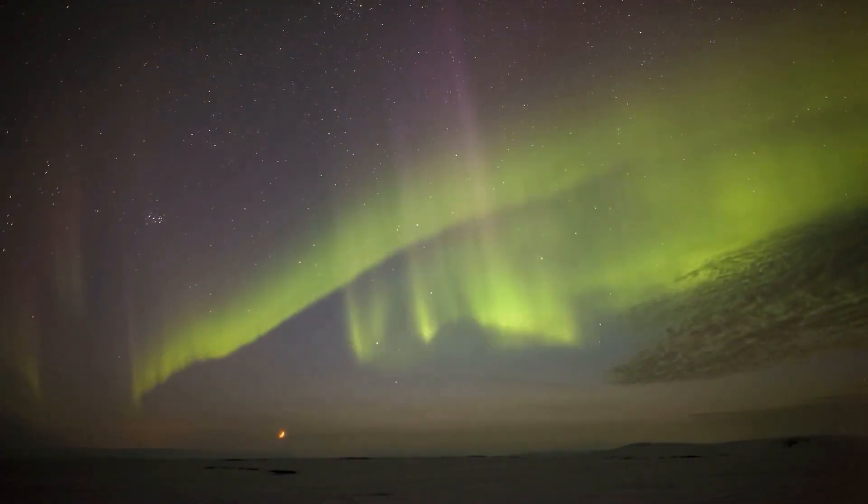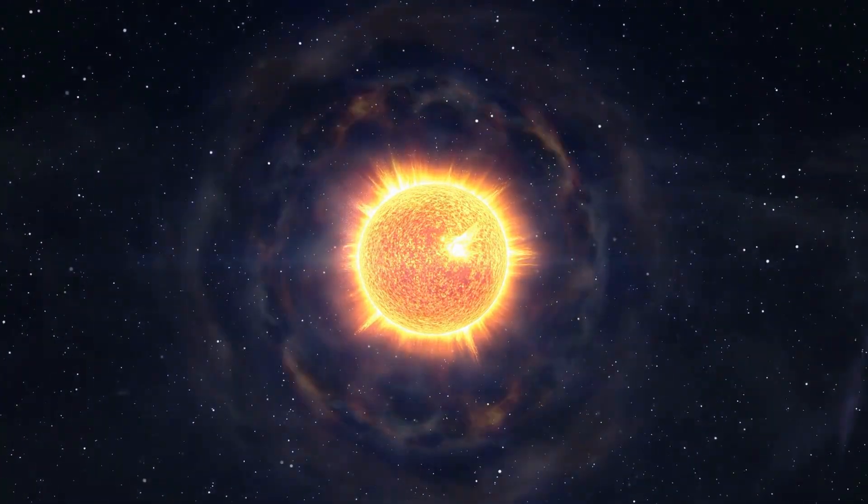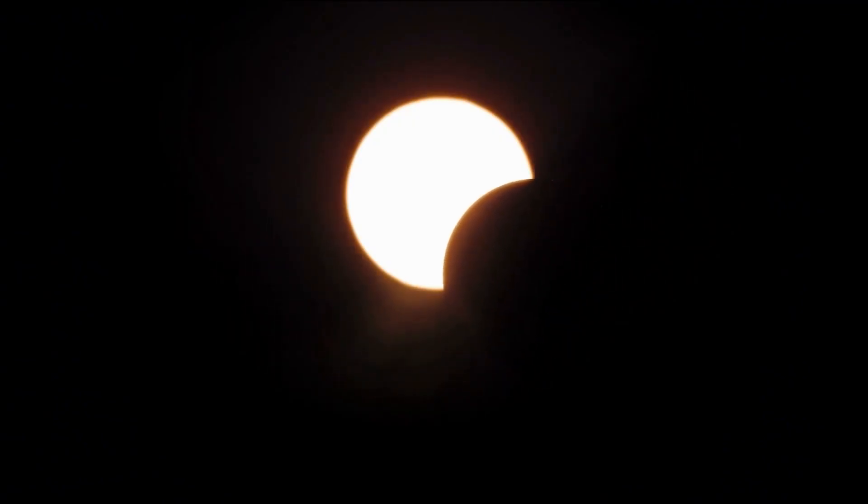The current hole is positioned directly facing Earth, making its effects more noticeable. Coronal holes are dark regions in the Sun's corona, where temperatures and plasma density are lower than their surroundings. They were first observed in the 1970s by NASA's Skylab, yet their exact formation process remains a mystery.